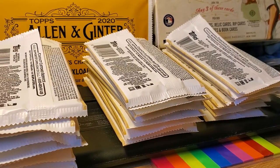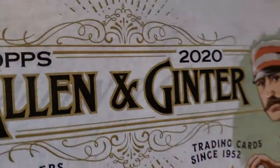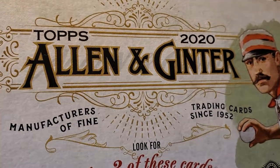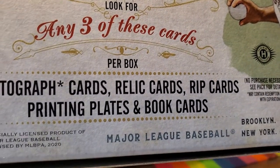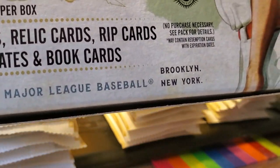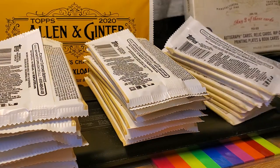Hey guys, what's up? It's me, Mike Mate, coming at you with a new box of 2020 Topps Allen and Ginter. I actually received this yesterday but said I'd rip them tomorrow. Look for any three of these cards per box: autograph cards, relic cards, rip cards, printing plates, and book cards. Let's see what I get — hope I get something cool.